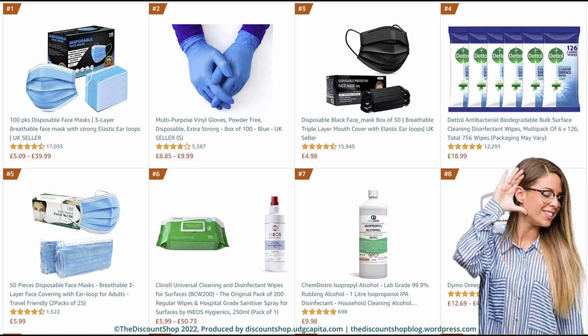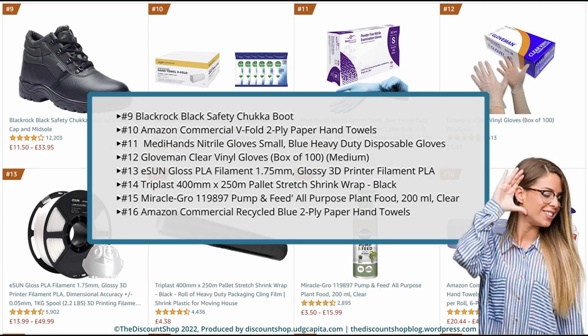Number 7. Chemistry Distro Isopropyl Alcohol Lab Grade 99.9% Rubbing Alcohol, 1L Isopropanol IPA Disinfectant, household cleaning alcohol suitable for electronics, glass, paint, removing grease and glue. Rated at 4.8 out of 5 stars with a total review of 698. And it is priced £9.98. Number 8. Demo Omega Home Embossing Label Maker. Rated at 4.4 out of 5 stars with a total review of 16,689. And it costs from £12.69 to £42.98.